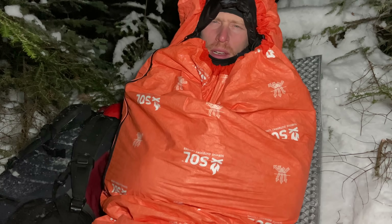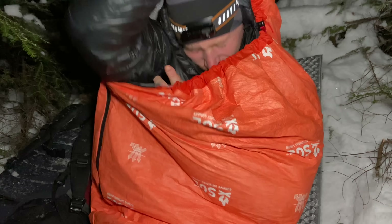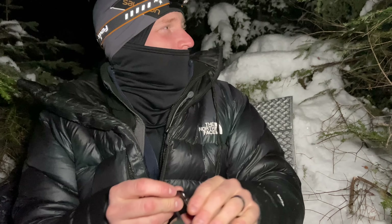All right, I'm calling it. It's been two hours in here and I've got a pretty good chill going on. I don't want this to get dangerous — especially since there's no reason for it because I have my sleeping bag and a proper sleeping pad. It's about minus 14 exactly. I lasted exactly two hours. Okay, let's get the real setup now.